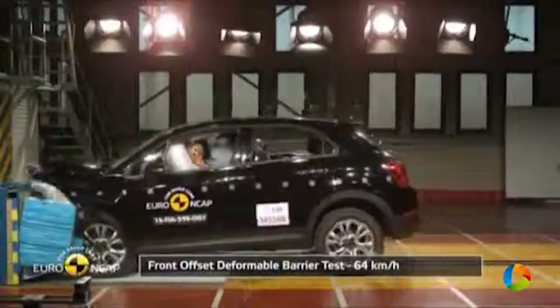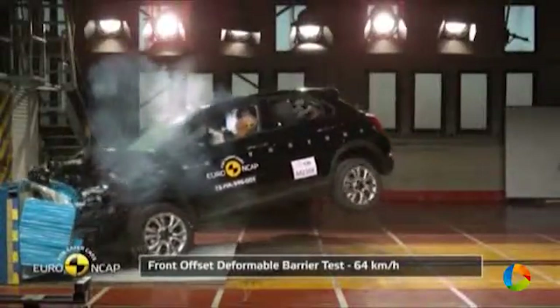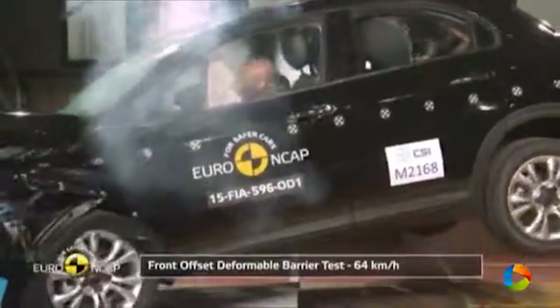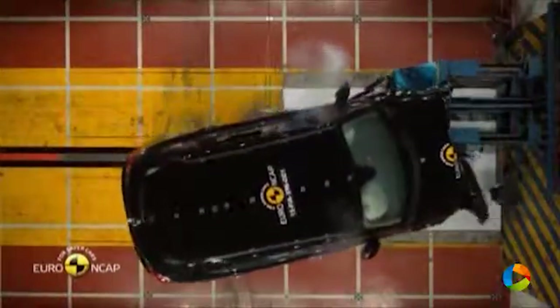Fiat 500X. The passenger compartment of the 500X remained stable in the frontal offset test. Dummy readings indicated good protection of the knees and femurs of the driver and passenger. Fiat showed that a similar level of protection would be provided to occupants of different sizes and to those sat in different positions.